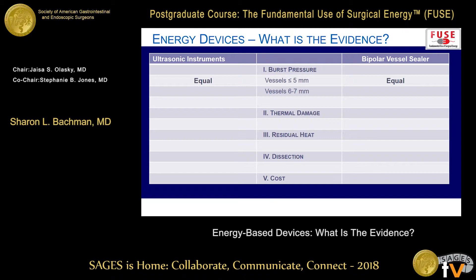The bigger vessels in the six to seven millimeter rating are where it matters. When people approach you to talk about using their energy devices, they'll say this one is rated to seven millimeters — you can take a bigger vessel with it. Some of the ultrasonic companies have worked to modify the technology so they can achieve a higher seal, but I don't think anyone has gone back and tested the newer technology.